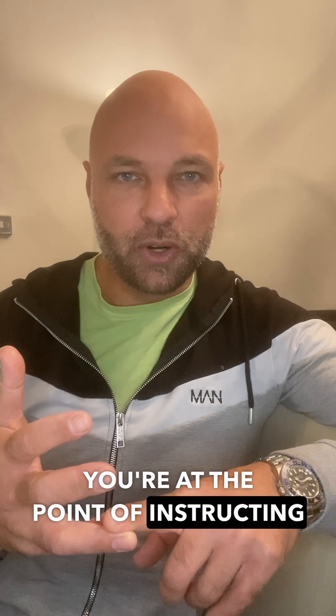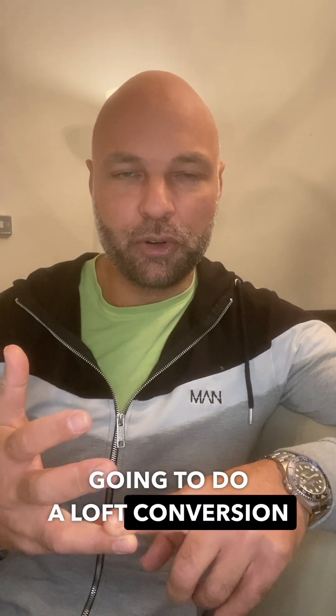Location — can't change that. Size — can't really change that at this stage, i.e. you're at the point of instructing someone; you're not exactly going to do a loft conversion or a rear extension, are you? It is what it is.